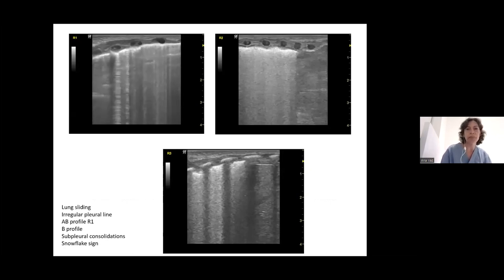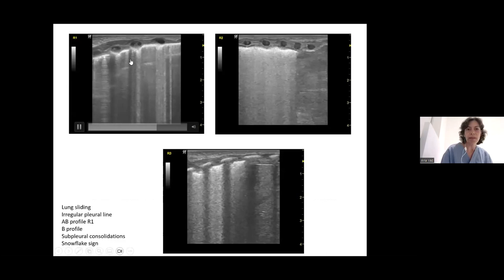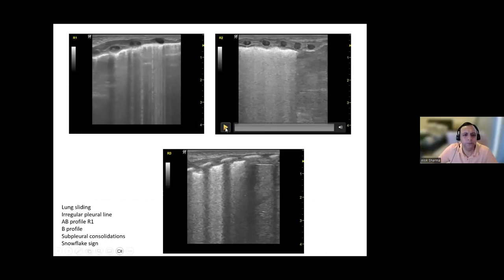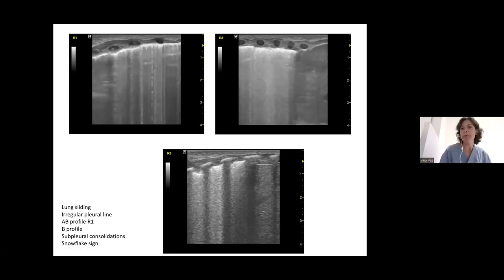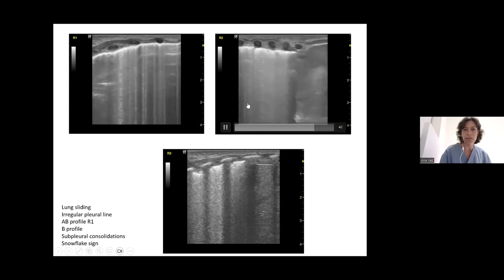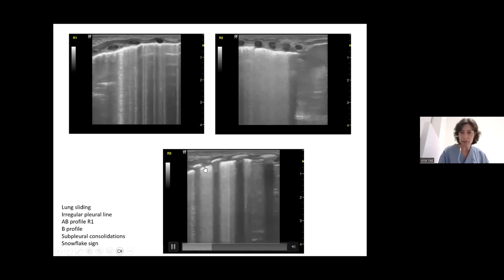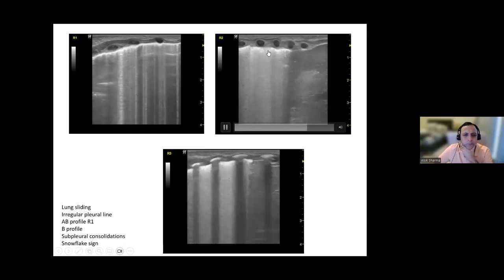On the right upper zone, there is a pleural line that is slightly irregular, with A-lines visible throughout and some B-lines that are not confluent. R2 is similar but slightly worse in the lower portion near the liver, with more confluent B-lines, though some A-lines are still visible in some spaces. R3 is similar, and in R2 and R3 there appear to be some subpleural consolidations.